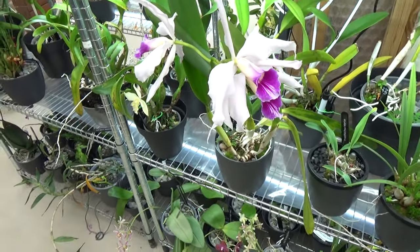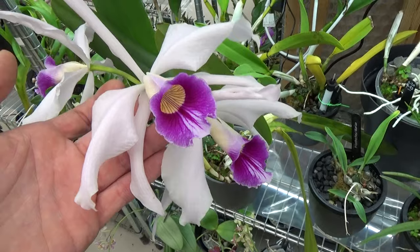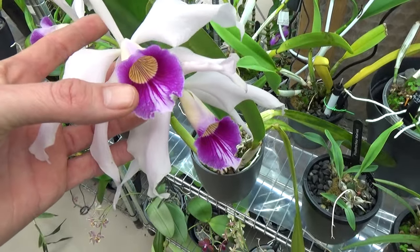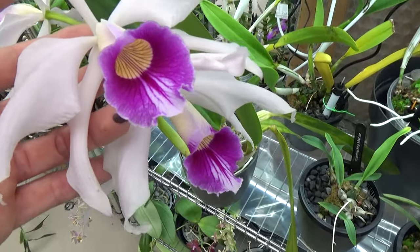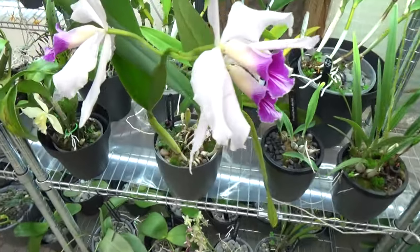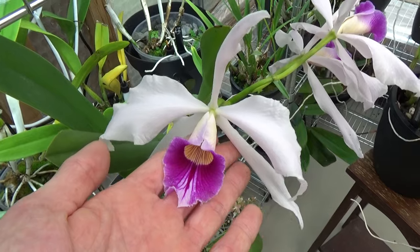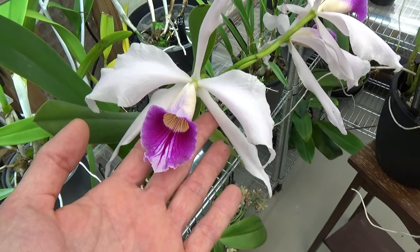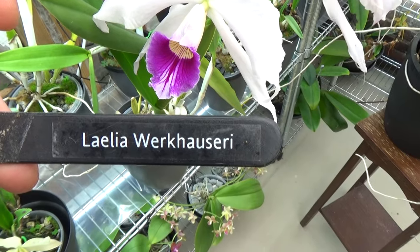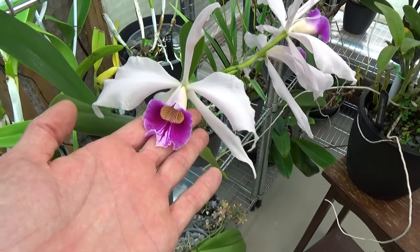Next to it is a first-time bloomer — look at that. This is the Laelia purpurata — I have it as variety Werkhouser on the tag but I'm not completely sure. I thought it would be more of a bluish-purple color but it's more of a reddish-purple. It's been open for four or five days now. Anyway, it's beautiful — absolutely beautiful — three very very nice blooms.